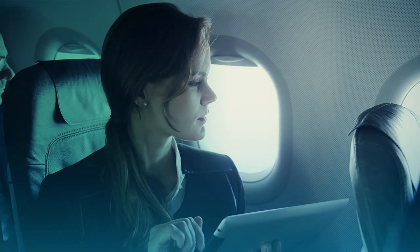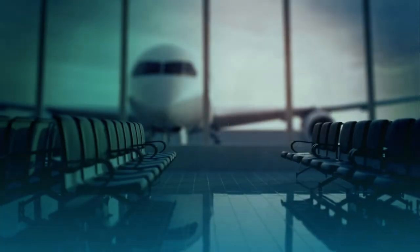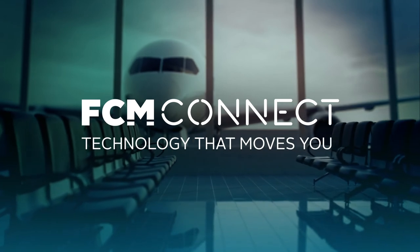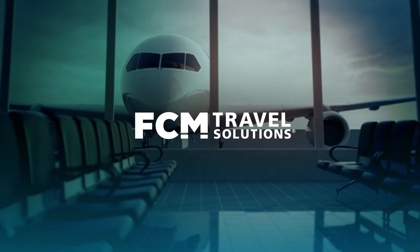No matter where you are in the world, FCM Connect has everything every business traveller needs to be connected. FCM Connect — Technology that moves you.